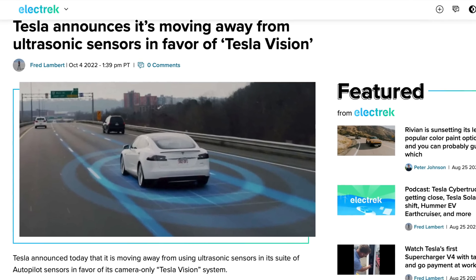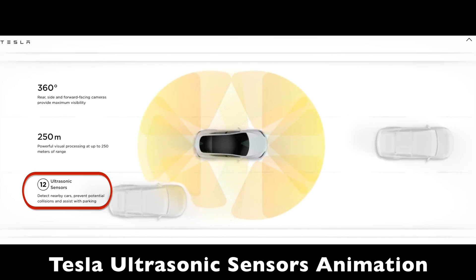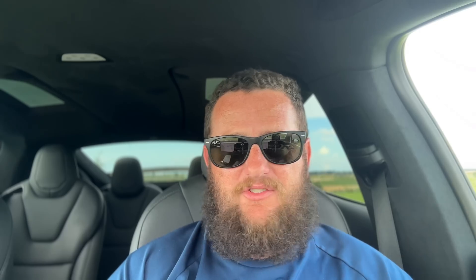Some time ago, Tesla removed ultrasonic sensors from all cars. This was a huge cost savings, but it removed the capability of the car in many regards. Having lost ultrasonic sensors means the car is relying on vision to determine where objects are. That's not necessarily a bad thing if it's developed — unfortunately, like many times with Tesla, they've rolled out this change without having that software developed.